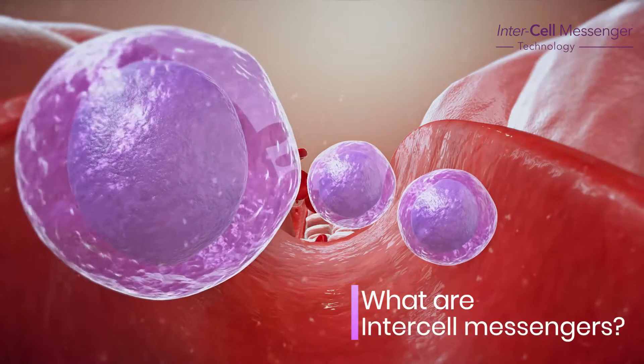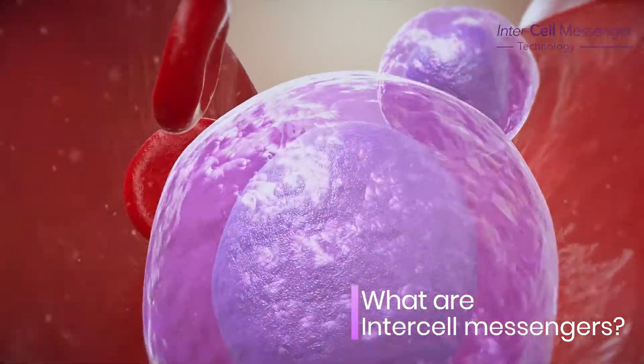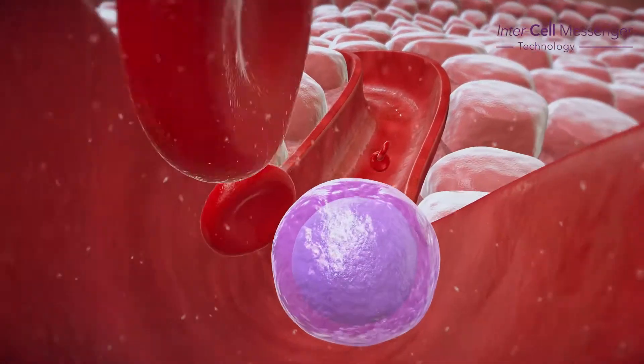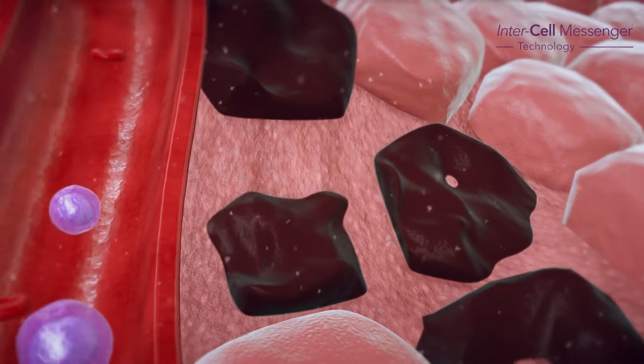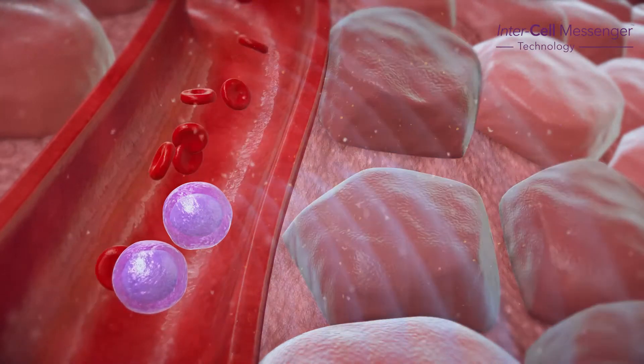What are intercell messengers? Intercell messengers are the cornerstone of the SkinGenuity technology. The intercell messengers are the builders of the body. Cells in the body die on a regular basis, and intercell messengers provide signals to the cells to replace and regenerate new cells.